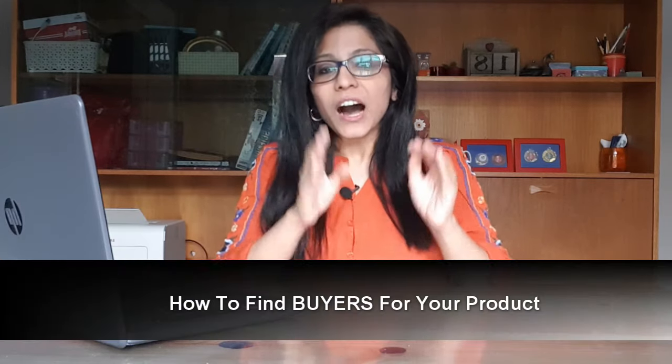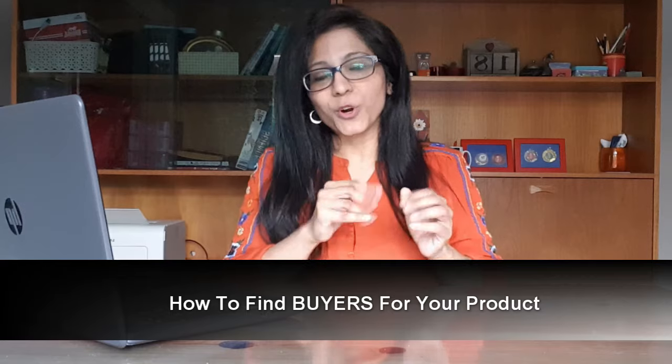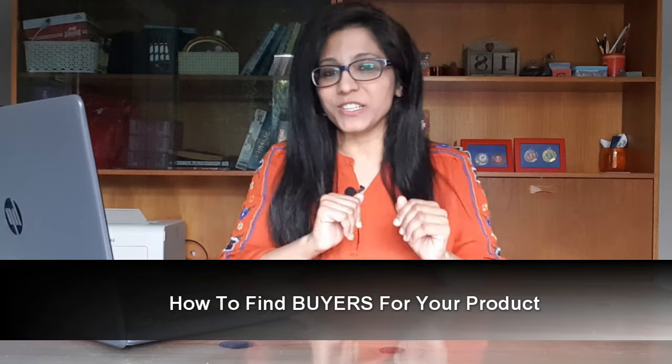Hey everyone, Nishavan here, director of Nikasu Foods and founder of Jack and Chill. In my previous video I showed you how to find the right product for your business, so today we are going to talk about a more important topic which many of you have asked me to make a video on — how to find the buyers for your products or for your business.